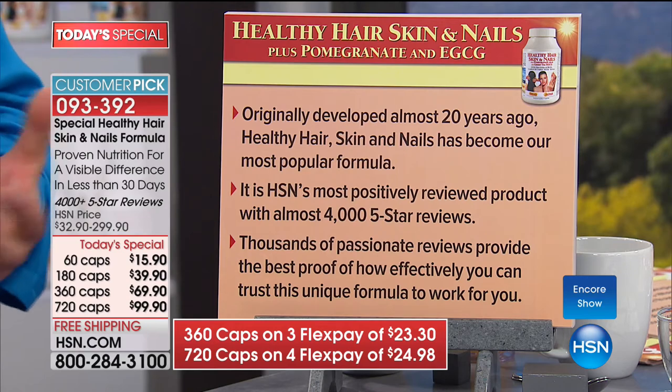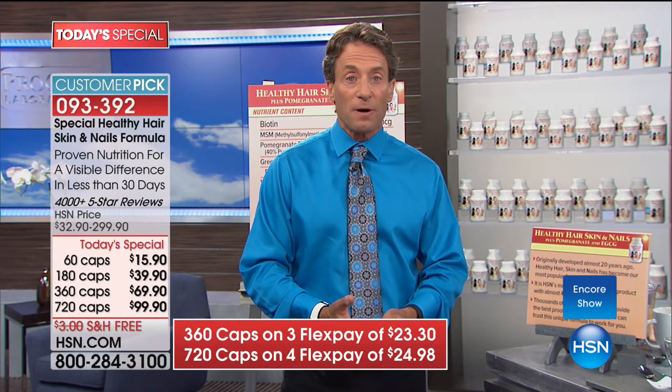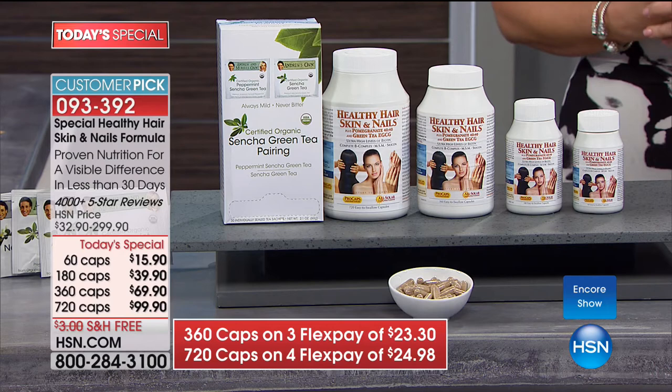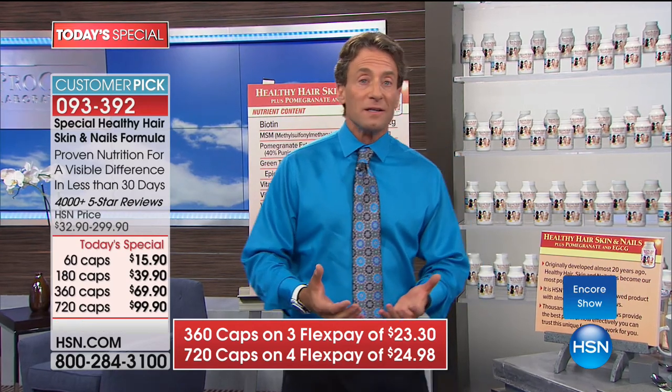I hope you're ordering yours. We all wait for the entire year for this day — this is the day you stock up or try it for the first time, because it is the best buy we can offer. This formula goes away at midnight — we don't stock the formula with pomegranate and EGCG year-round, this is a special one-time formula. This is the highest level of biotin, the most comprehensive formula we've ever offered, and the biggest value. Common sense dictates: if you want better hair, skin and nails, give your body the ingredients it needs.